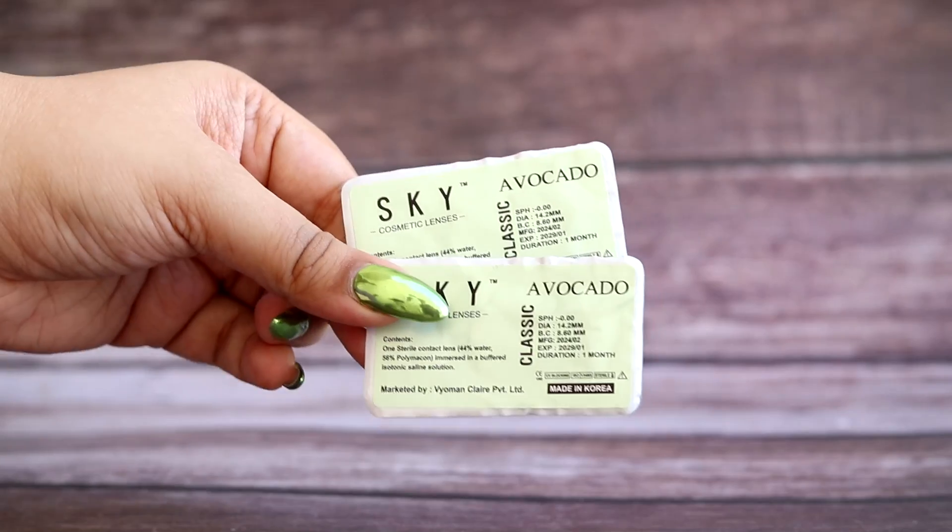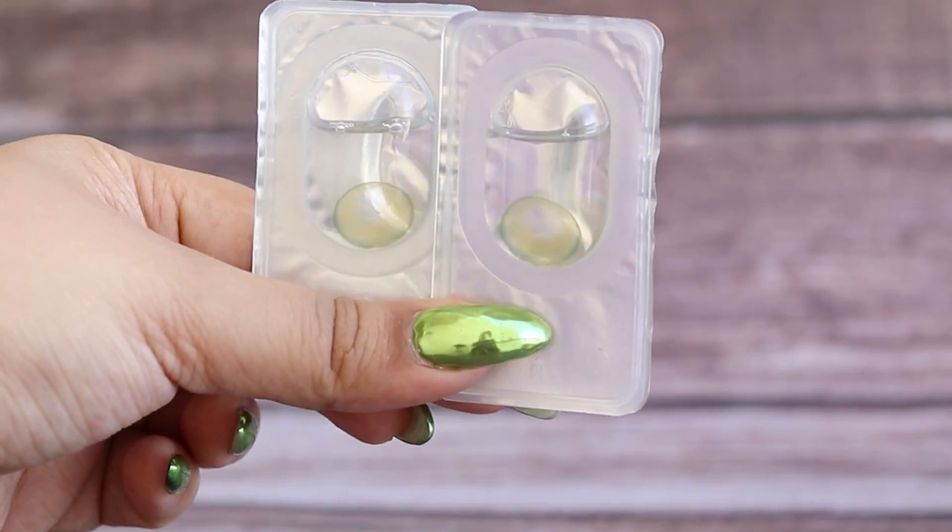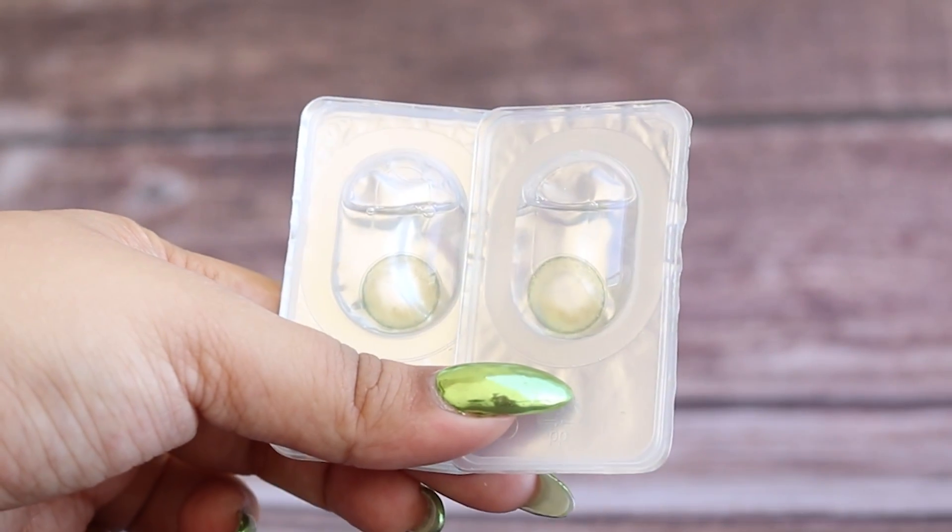Now, unlike daily lenses which come in simple packaging, one-month lenses need to be stored properly. They come with a nice lens case with right and left markings, which is very useful. And above that, the lenses are very nicely packed — you can clearly see the shade from the packaging.